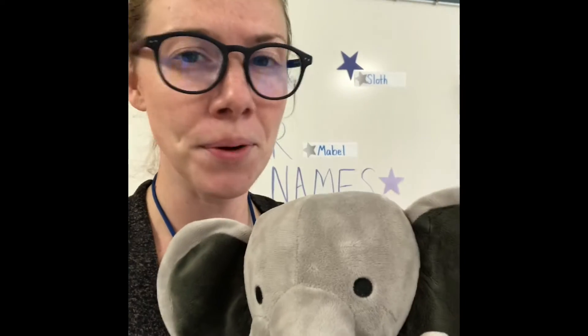Hey friends, it's Mabel and Miss Butler here and we're gonna do a little secret mission. So it's fun Friday and you know what we want to do? We want to go on a letter hunt. You ready? So what we're gonna do is we're gonna go on a letter hunt and find the letters that we've learned so far.